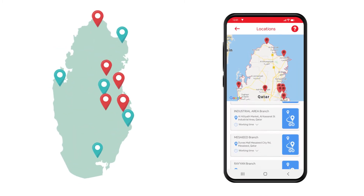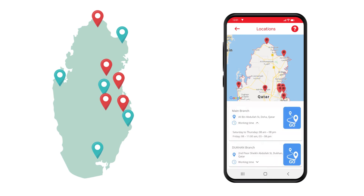In addition, the app will guide you with the Gulf Exchange branch locations and our working hours to assist our valued customers.